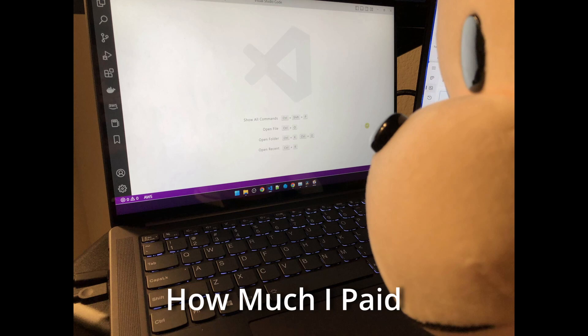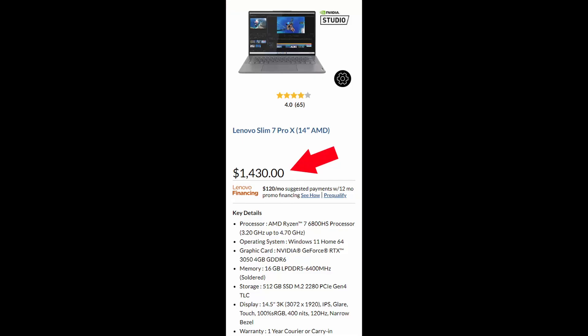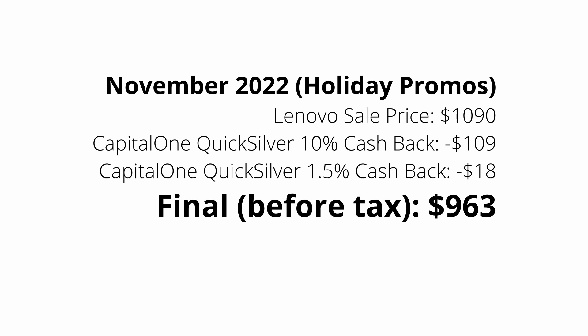Let me show you how much I paid just to give you a point of reference. I purchased the laptop in November 2022. The holiday sale price was $1,090. I have a Capital One Quicksilver credit card — they happened to have a holiday promotion for 10% cashback on Lenovo purchases, so that's minus $109. And they also gave me the regular 1.5% cashback, so another $18 off. So the total was $963 before tax. I thought the price was pretty good for the specs. Lenovo seems to offer cashback in many places, so definitely check your credit card benefits and do some searching.